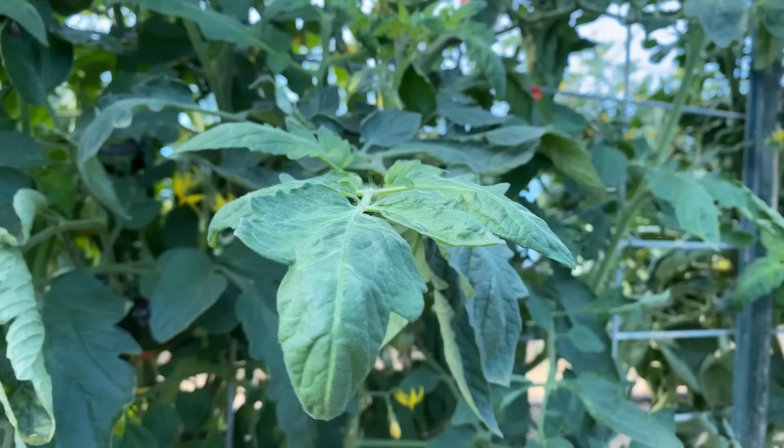You can order all of our amazing new varieties for 2023 at rareseeds.com.